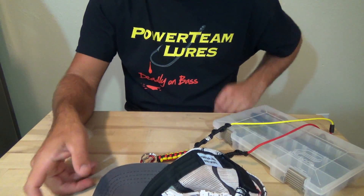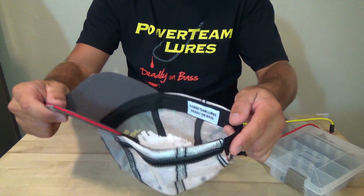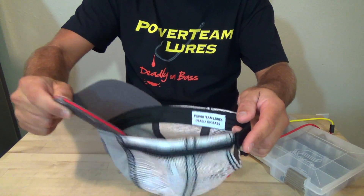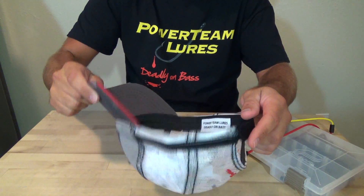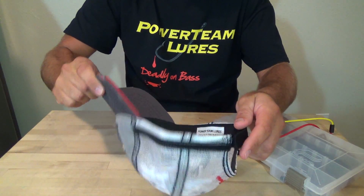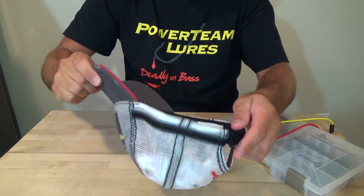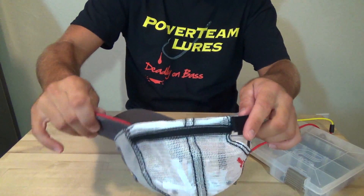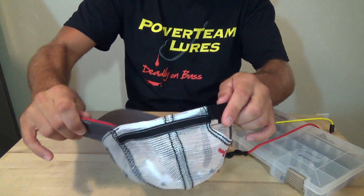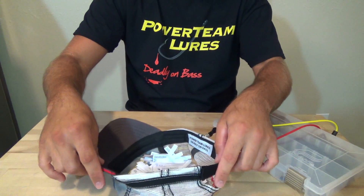Alright guys, let's go ahead and get into the results. We have about 430 names in this hat. Okay, rolling the hat, getting them in the center there — let's pick one out.